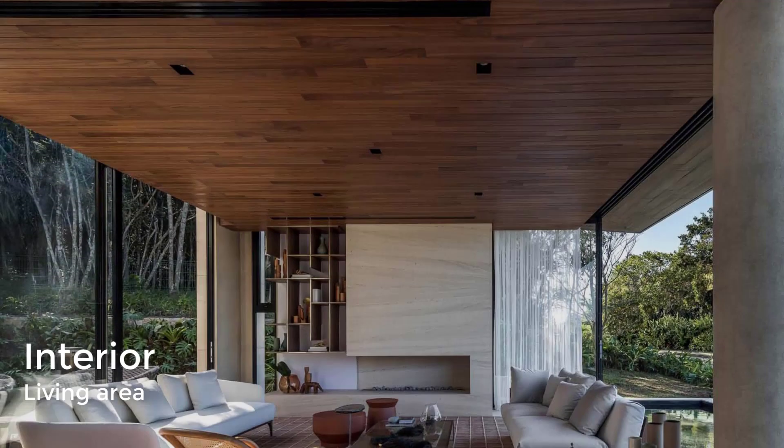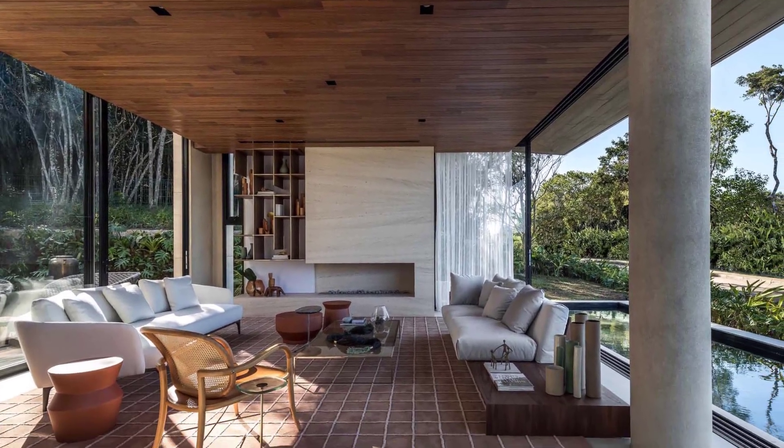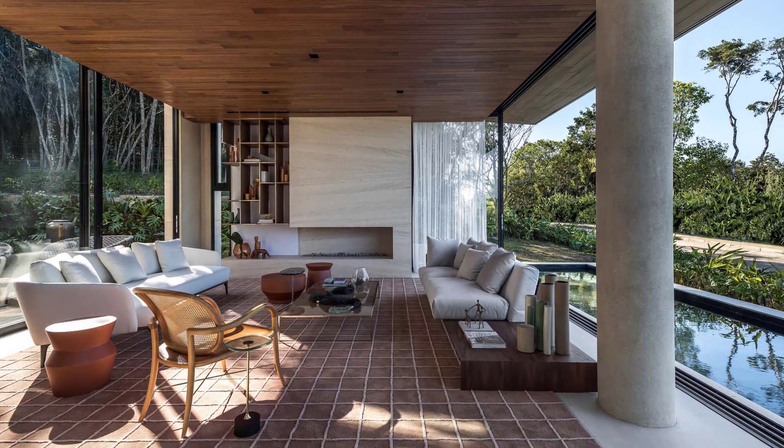The living area has full-height windows and sliding glass walls on two sides, providing a great connection to the outdoors.